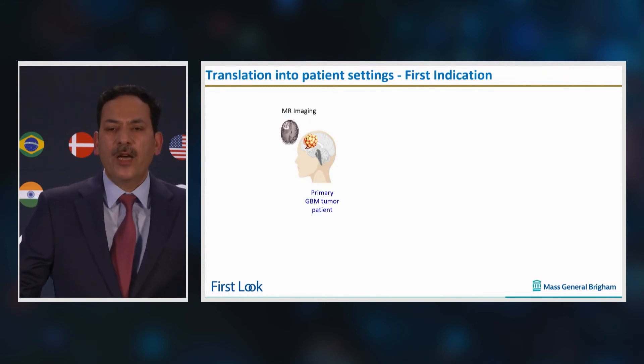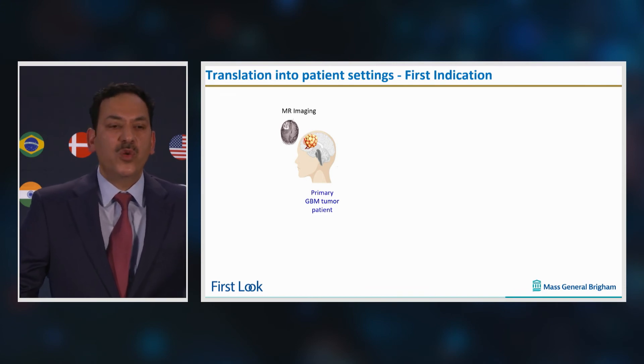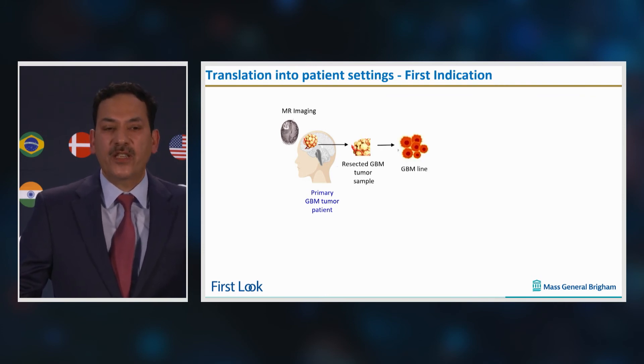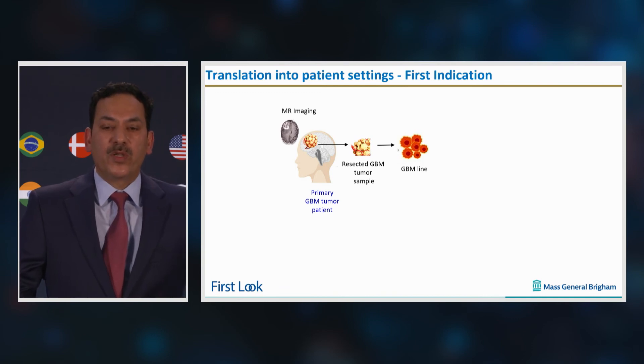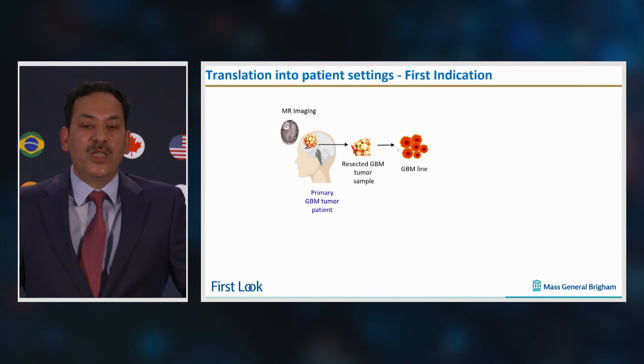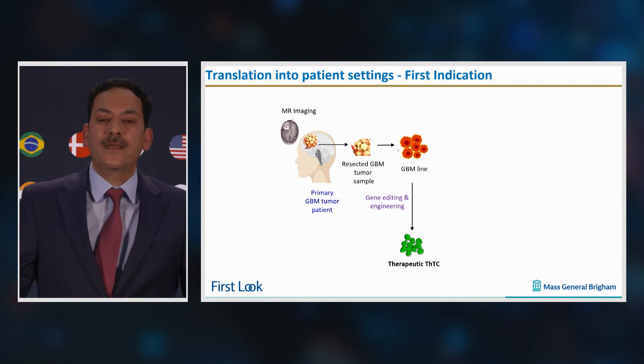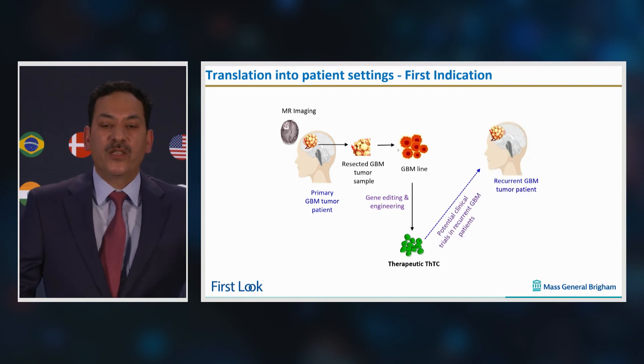A key question for us is how we translate this approach into clinical settings. As tumor recurrence happens in almost 95% of GBM patients, given the unmet need, our first indication will be recurrent tumors. At the time of resection, GBM lines will be created, gene-edited, and engineered in our GMP facility. As GBM tumors reoccur within six to twelve months, recurrent patient tumors will be treated with patients' own engineered tumor cells. Given the complexity of delivering drugs across the blood-brain barrier, our approach offers ready availability of personalized off-the-shelf cellular therapy for recurrent GBMs and presents an exciting opportunity to serve as a potential cure for this devastating disease.